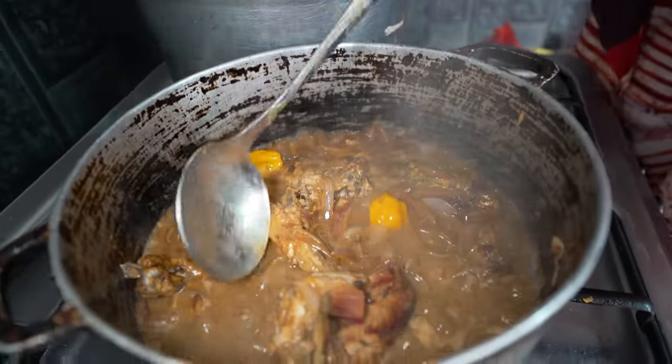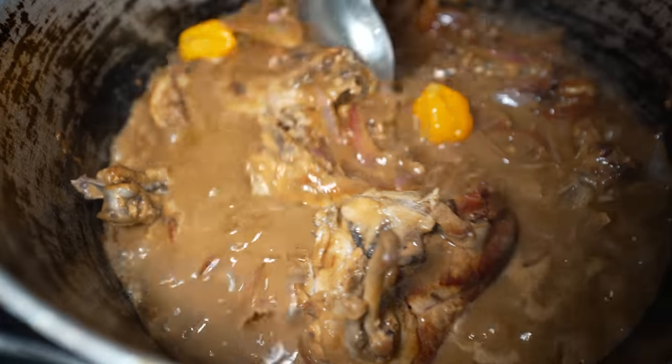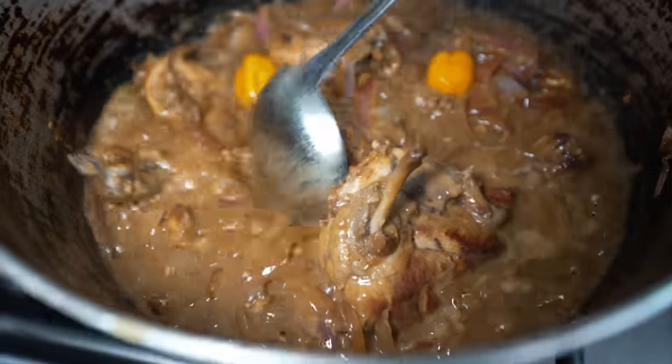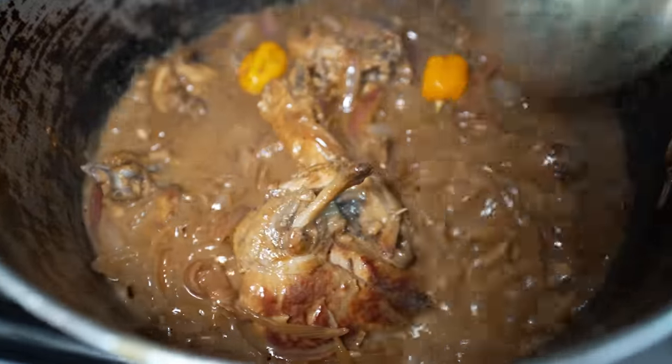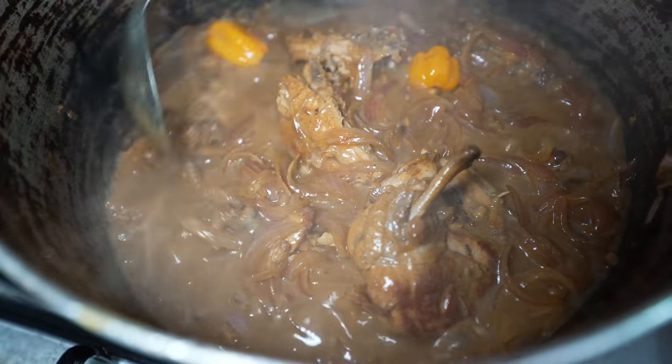The juices, the onions, the chicken juice — they've all been mingled together. The thickness of it, the onions are starting to melt into the sauce and caramelize. Look at the oil surfacing.